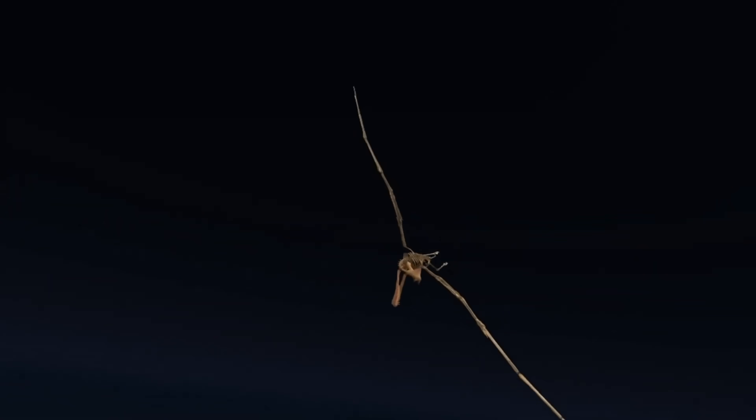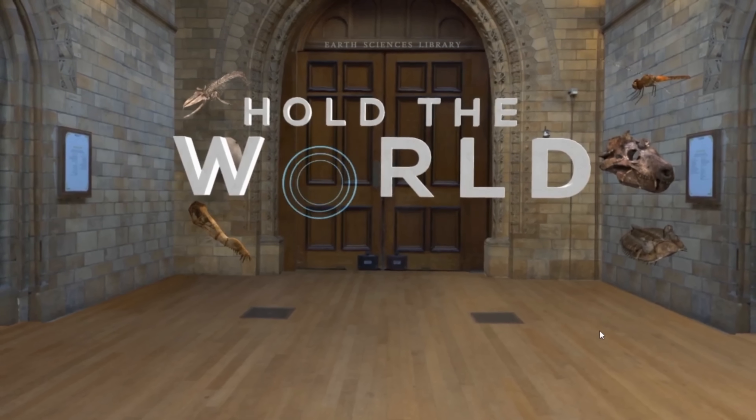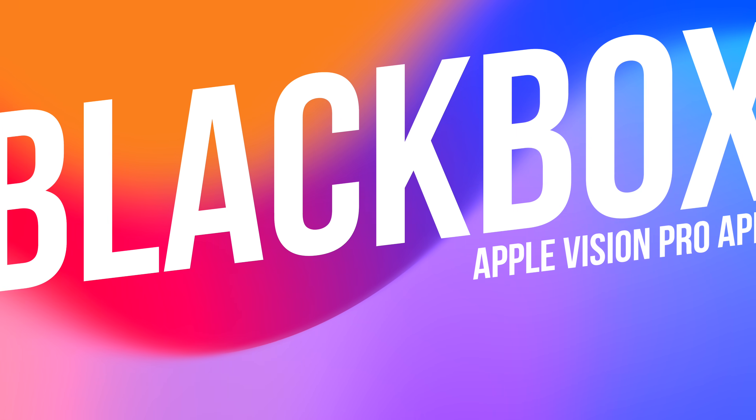This feels like the future of learning. I was a science fan back when I was in school, but textbooks always bored me. If I had an Apple Vision Pro back then, I can pretty much guarantee that I would have aced all my science tests. You can buy this one for $15 on the App Store.